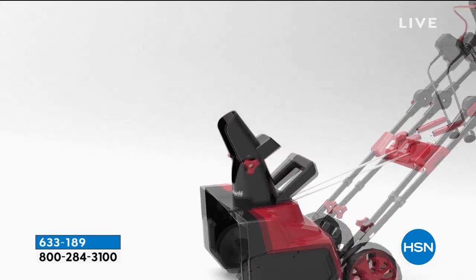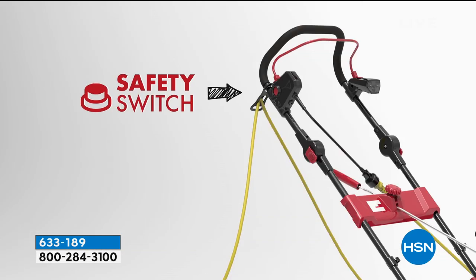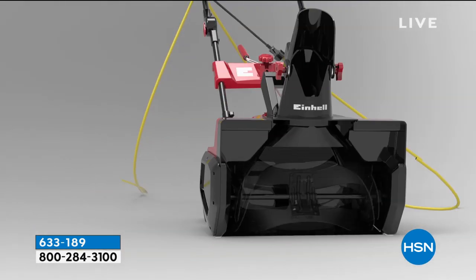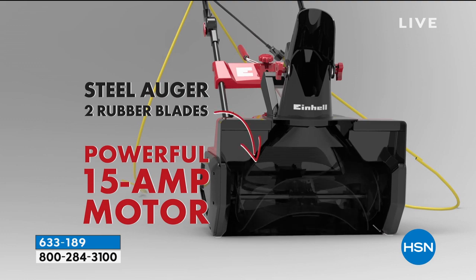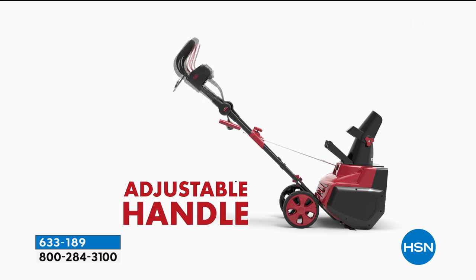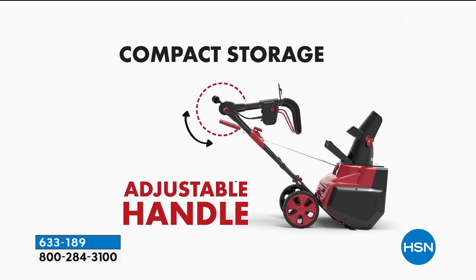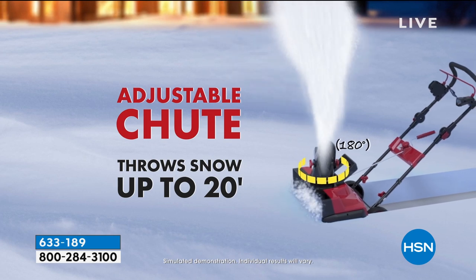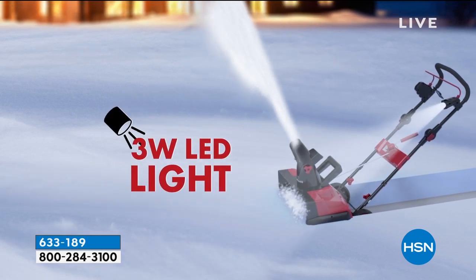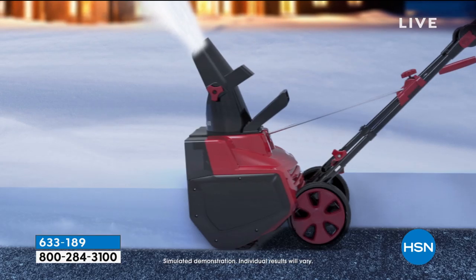We're not bringing it back at this price — it's the lowest we've ever offered, and it became a big customer favorite at $200, not $70 off. The safety switch is great because it's electric and not battery-powered, so you have a very powerful 15-amp motor. The handle adjusts for tall or short users, and it collapses for easy storage. The chute goes 180 degrees and throws snow 20 feet, and there's an LED light.